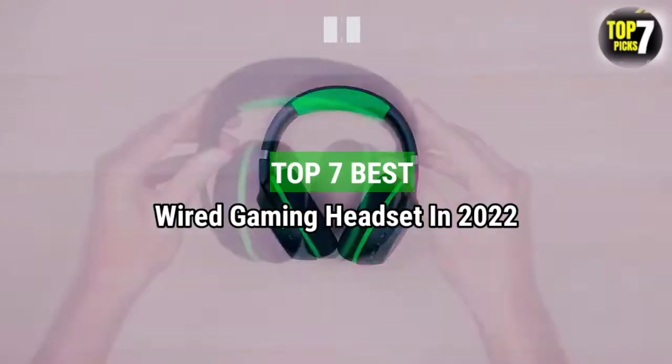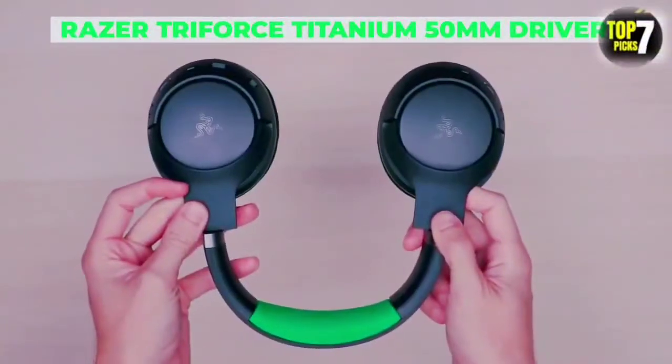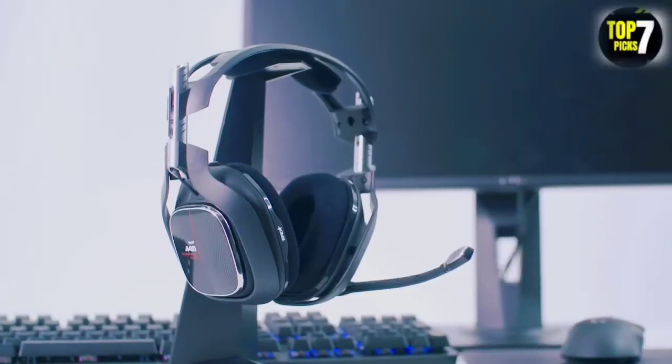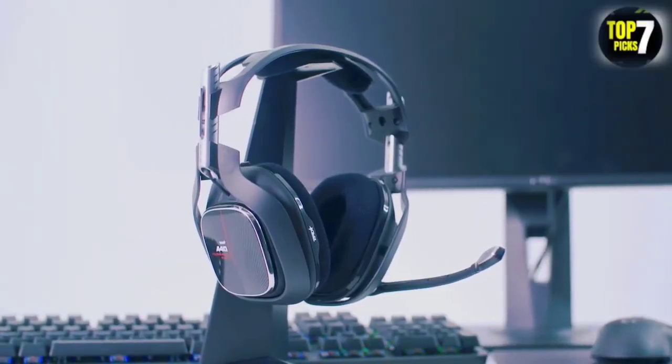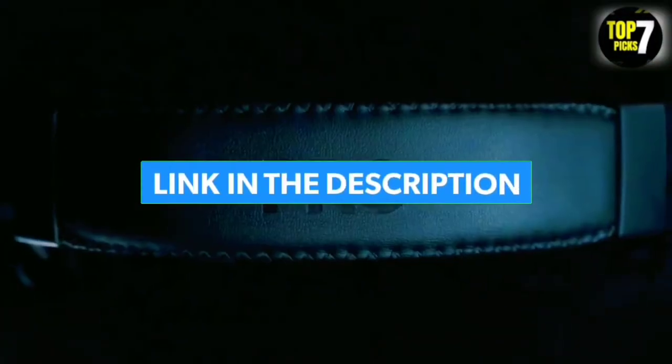Top 7 Best Wired Gaming Headsets in 2022. Through extensive research and testing, I have put together a list of options that will meet the needs of different types of buyers — whether it's price, performance, or particular use, we have got you covered. For more information, I have put links to products in the description. Make sure to check it out.